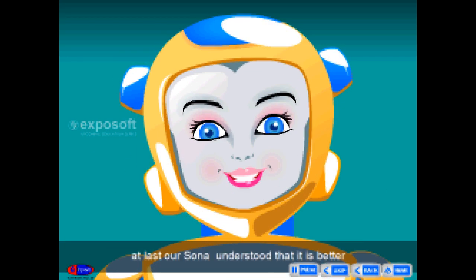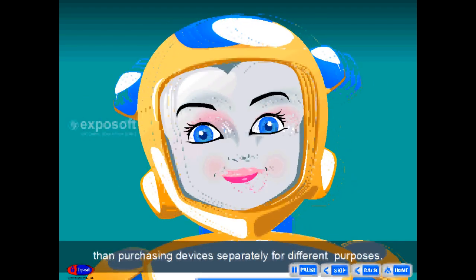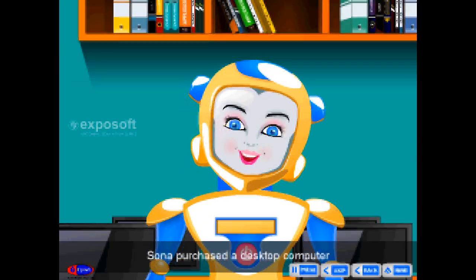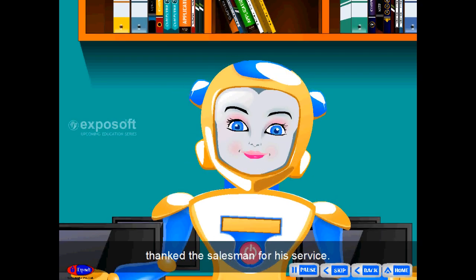Friends, at last our Sona understood that it is better to purchase a computer than purchasing these devices separately for different purposes. Thus, Sona purchased a desktop computer and took it home. Sona thanked the salesman for his service.